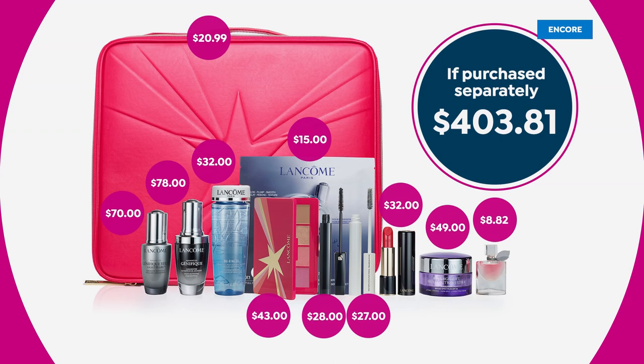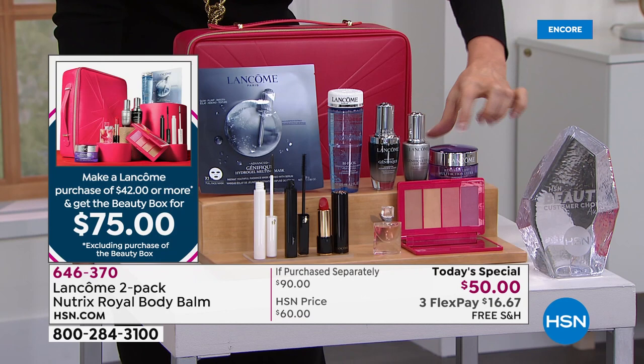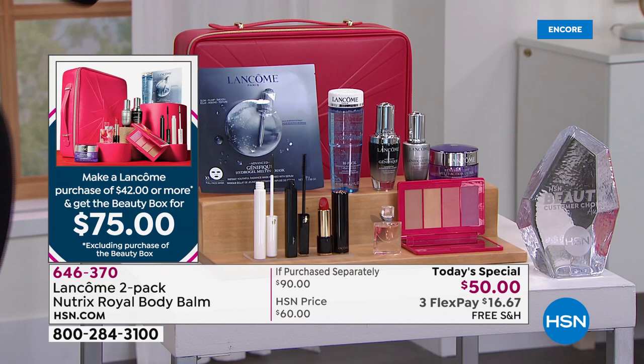When you spend $42 on anything — so maybe you get the Today's Special — you get that $78 Genifique serum, that $70 Genifique Eye Pearl. If you've got baggy under eyes, dark circles, puffiness, that is your magic right there. You've got full-size day cream, my favorite makeup remover, lip color, mascara, lip conditioner, and a palette that you can only get in here.